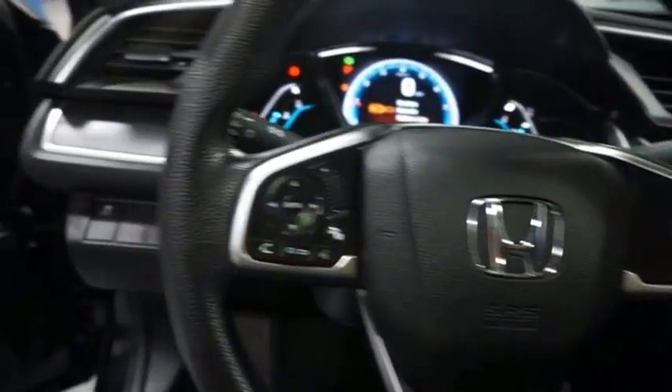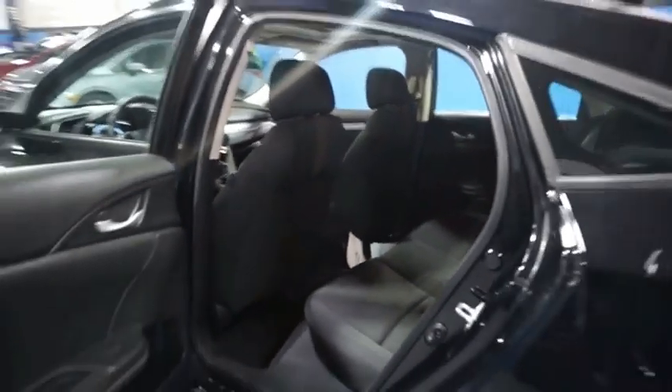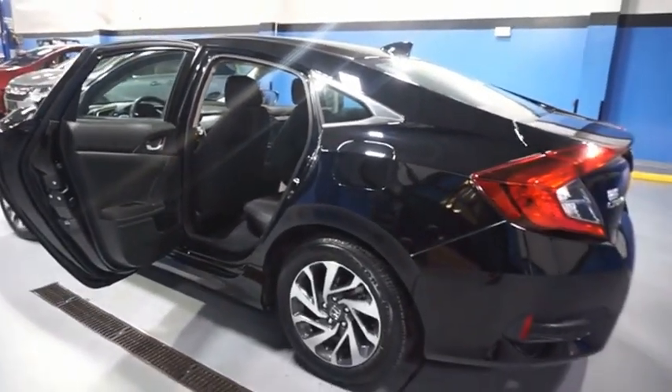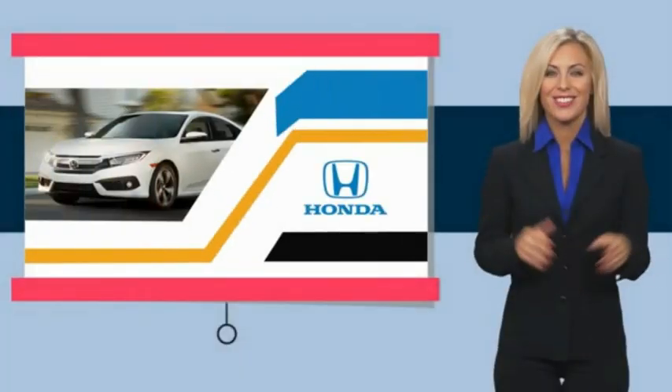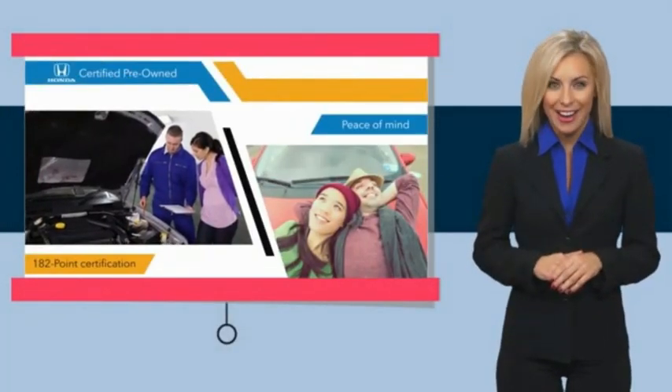Come take a test drive today. With Honda certified pre-owned vehicles, you know you're going to be taken care of.